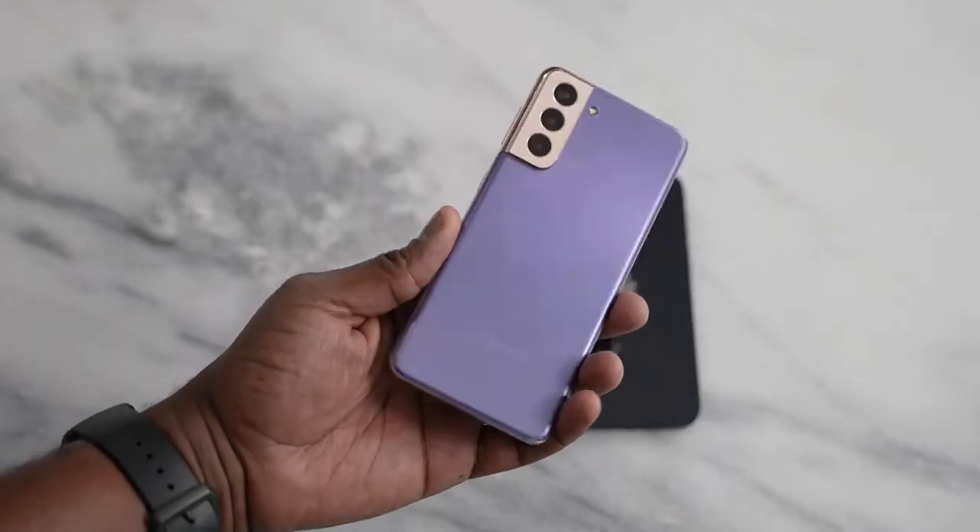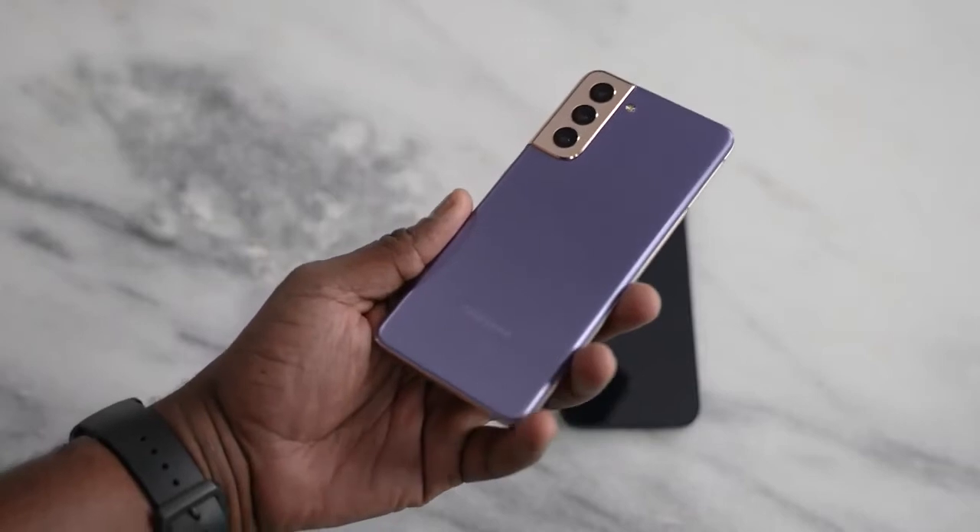Yes, I know there's an iPhone 12 mini, but as we've seen, Apple has cut production and is moving over to the 12 and 12 Pro. So most people are looking at the iPhone 12 if you're an iOS user, and of course if you're a Galaxy user, then the Galaxy S21 is the device for you.